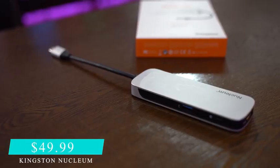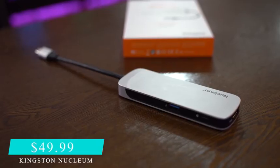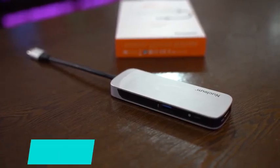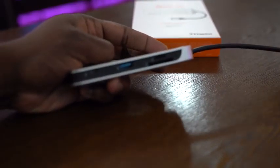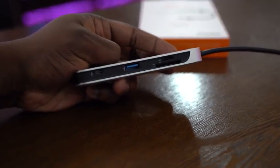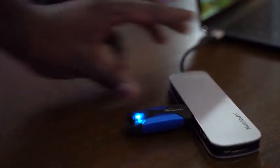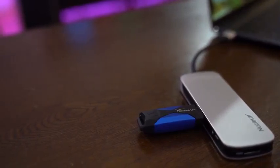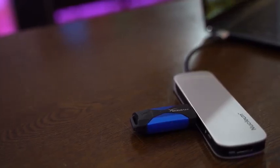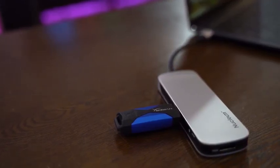Speaking of accessories, a couple I want to point out — first off is the Kingston USB-C Nucleum dongle. USB-C is a new standard, and if you pick up the Huawei MateBook Pro X, the new MacBook Air, or the new iPad Pro, you're going to need a USB-C dongle — and a lot of them are quite expensive. The Nucleum is about $49. It's got two extra USB Type-C ports, a micro SD card reader, full USB, and HDMI out — all built in to fulfill all your connectivity needs. I really like what it does as a USB Type-C dock.